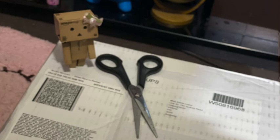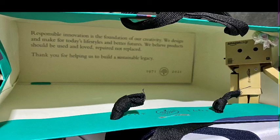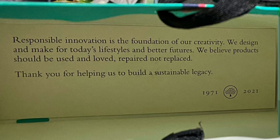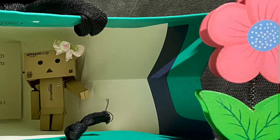Mulberry shipped the item straight to Lottie for a minimal shipping fee, and this came in four days after placing the order. So here it is — it came in this paper bag. Interestingly, there is something written at the bottom. Let me quickly read it for you: Responsible innovation is the foundation of our creativity. We design and make for today's lifestyles and better futures. We believe products should be used and loved, repaired, not replaced. Thank you for helping us to build a sustainable legacy. I can see the year 1971 at the bottom, the year when Mulberry was established. I can also see the Mulberry tree logo and the year 2021, so it's Mulberry's 50th anniversary this year.